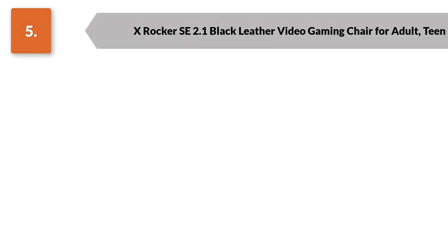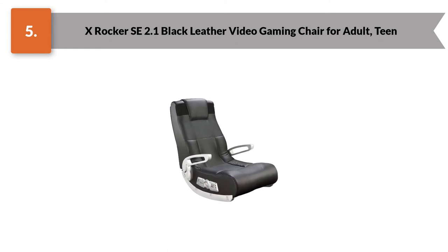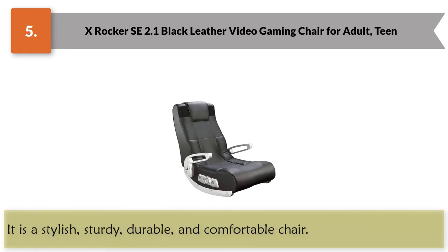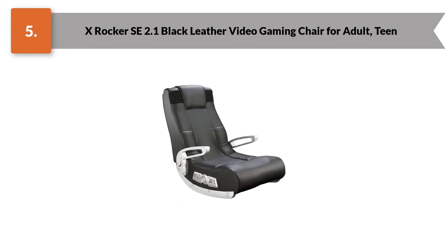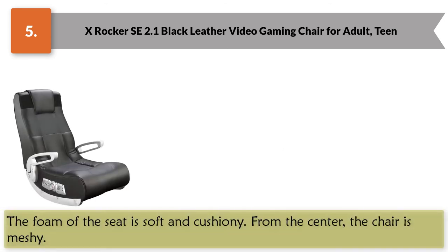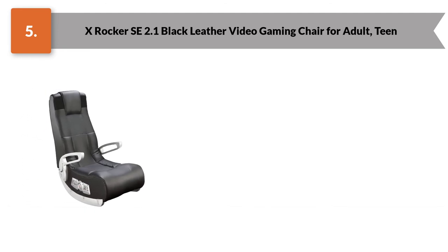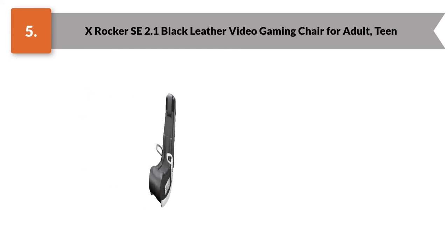Number five: X Rocker SE 2.1 Black Leather Video Gaming Chair for Adult and Teen. This is one of the best gaming chairs for kids. It is made of vinyl material and is designed to give the gamer a dashing look — stylish, sturdy, durable, and comfortable. The vinyl material is easy to wash; you can remove stains with a cloth. The foam of the seat is soft and cushiony. From the center, the chair is meshy, which helps with proper ventilation. The seat also comes with a headrest.